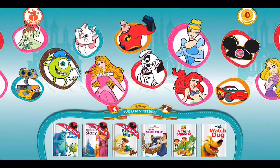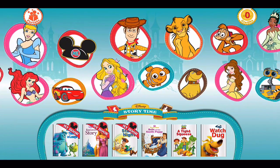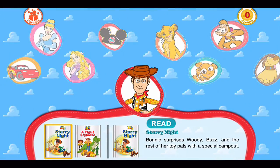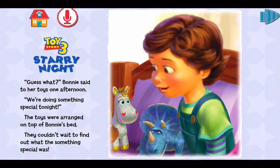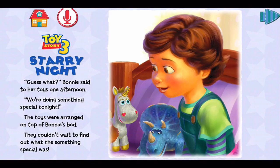Or we can scroll through and, for example, choose Woody from Toy Story. Here are the three books available. We choose 'Read to Me,' let it load right up, and go right into another book. That basically covers the features.